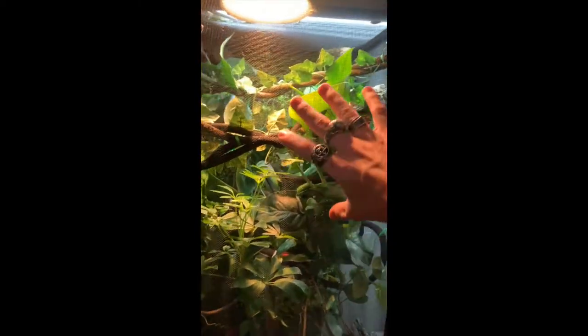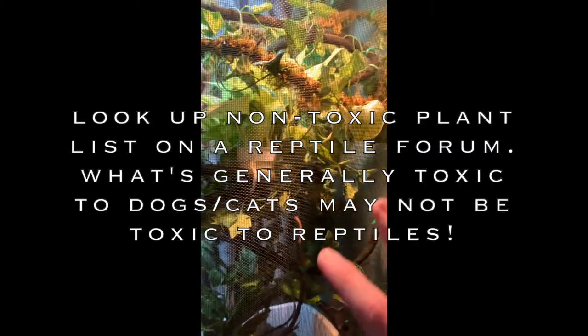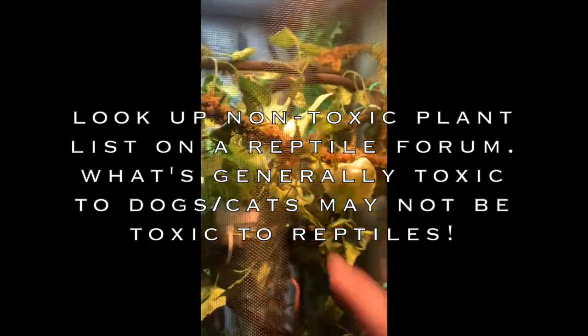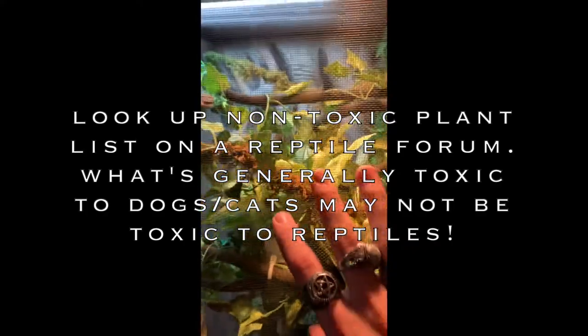In Sage's cage I have pothos and schefflera. Plants help with humidity. For veils, they typically eat the plants more, so stick with pothos and ficus — and maybe schefflera, though don't quote me on that. Panthers don't really eat the plants so you can play around with different species, as long as they're non-toxic.